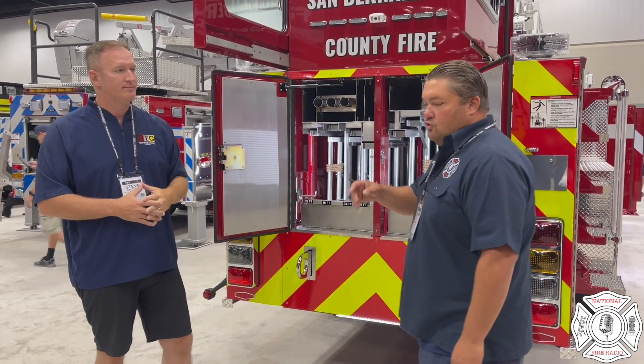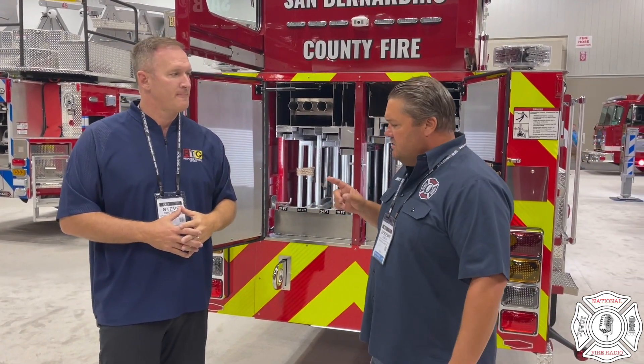Awesome, Steve. Thank you. Great little tidbits there — tips, tricks, and hacks is what we like to do with Apparatus Innovations. Steve Crothers from Tractor-Drawn Aerial. We're going to come back to you with a couple more pieces of information in just a few minutes. Jeremy, National Fire Radio. Here we go.